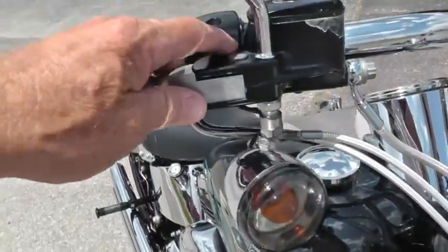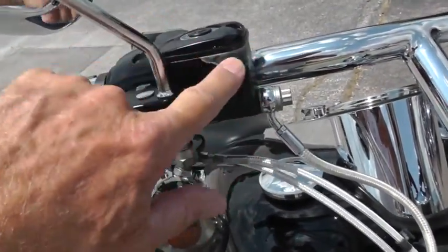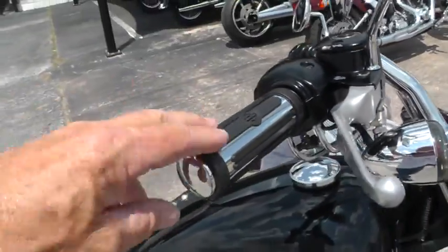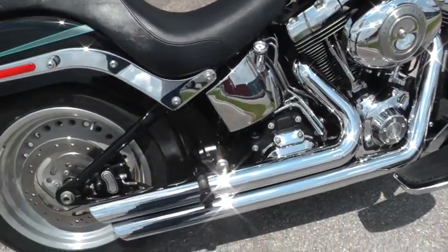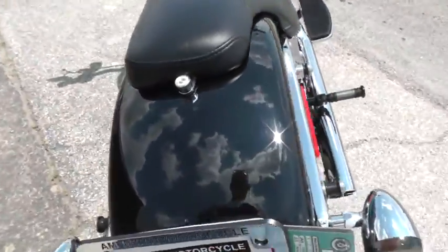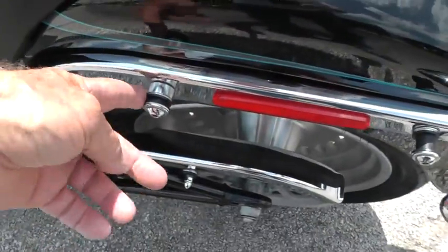Looks like a little bit of the paint might be trying to come off right here — sometimes whenever brake fluid gets on there it'll do that to your paint. It's got upgraded hand grips. Just a beautiful, beautiful bike. It's got the docking hardware here for a backrest.